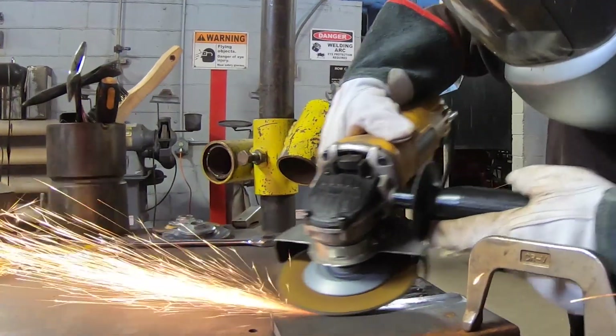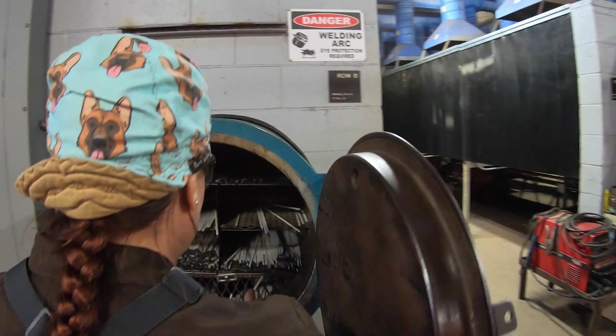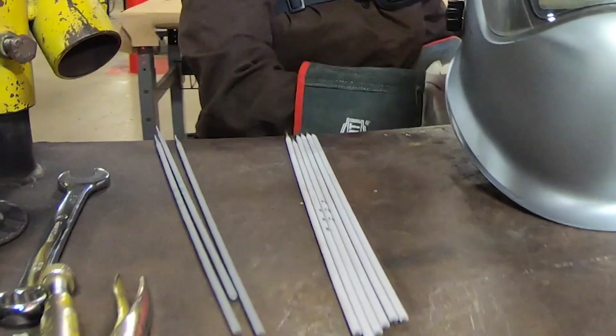My name is Elizabeth Rodriguez and I'm studying welding science and technology here at TSTC. It's very important to get the hands-on experience we get here at TSTC. We're using machines that they use out in industry, out on the pipeline, every day.